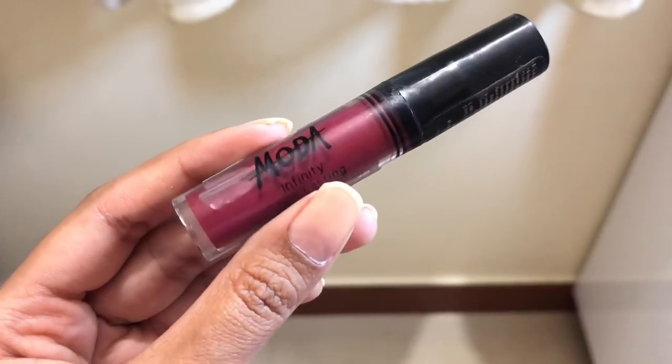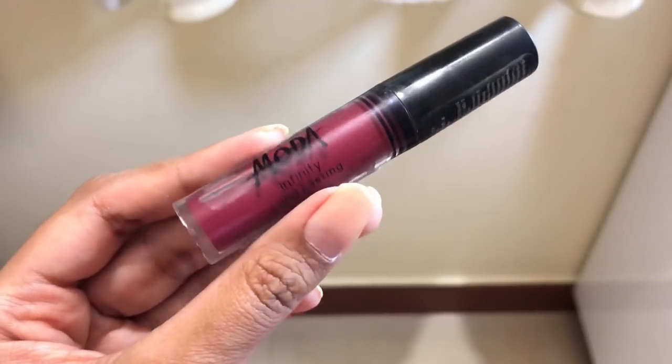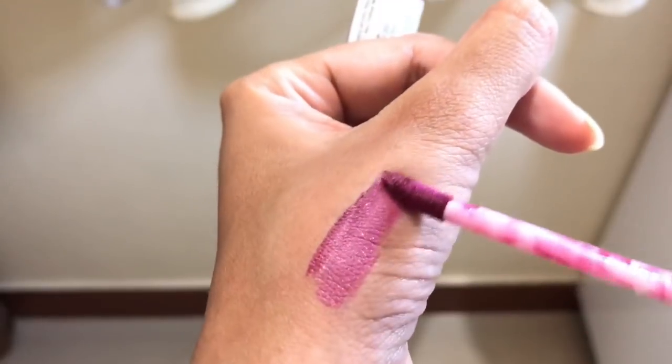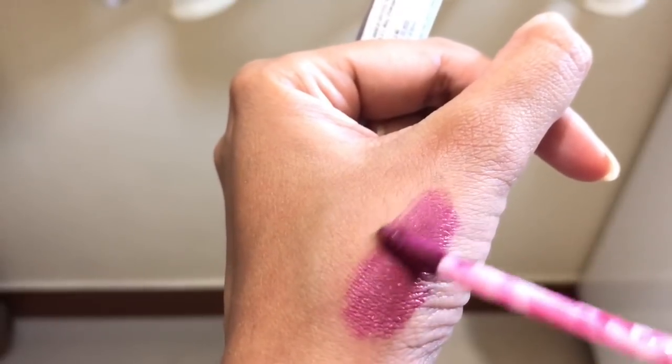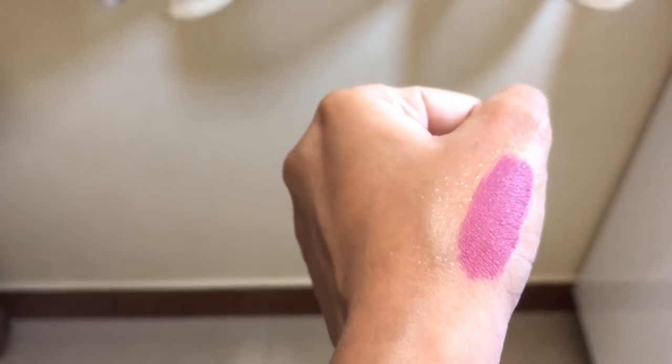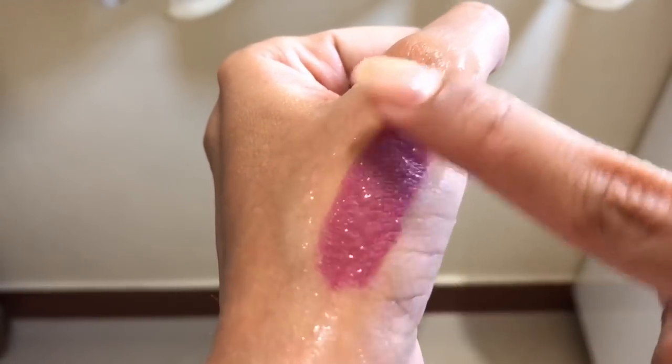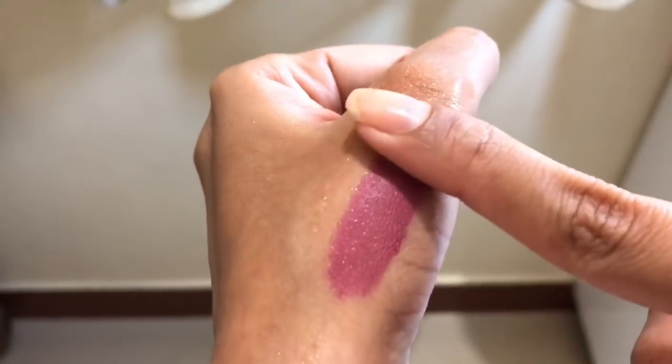The second one is from the brand Moda — these are the infinity long-lasting lip gloss. They come in a small size and have the standard doe foot applicator. The texture is quite creamy but the color payoff is okay — not that great — so you'll have to layer it two or three times. These don't dry down to complete matte; they dry down to a very soft matte and are waterproof. The color payoff is my main issue, but otherwise for the price they are quite good.